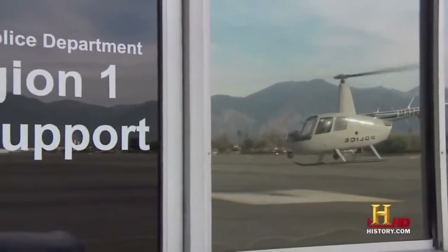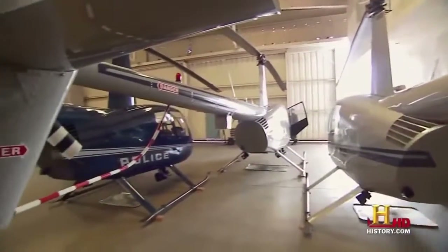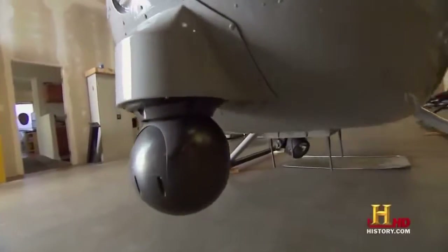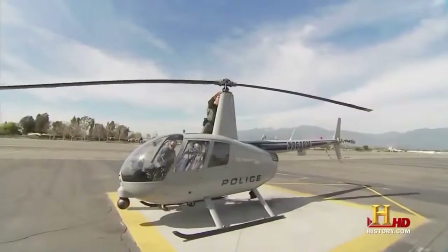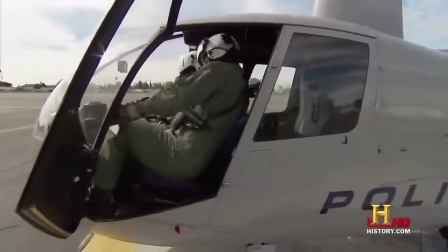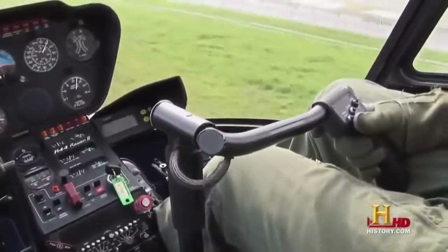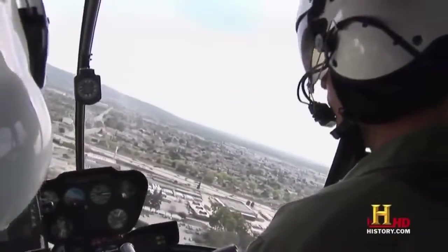One agency that realizes the value of a Robinson helicopter is the El Monte, California Police Department — they maintain a fleet of three R44 helicopters converted for police use. These include a high-candlepower searchlight to illuminate the ground at night, FLIR (forward-looking infrared) to see heat signatures on the ground at night and during the day, a different radio package to talk to a wide variety of police agencies within Los Angeles County, and LoJack — a vehicle-locating device. Even with these add-ons, Robinson helicopters operate for a third of the cost of larger, more expensive police helicopters.